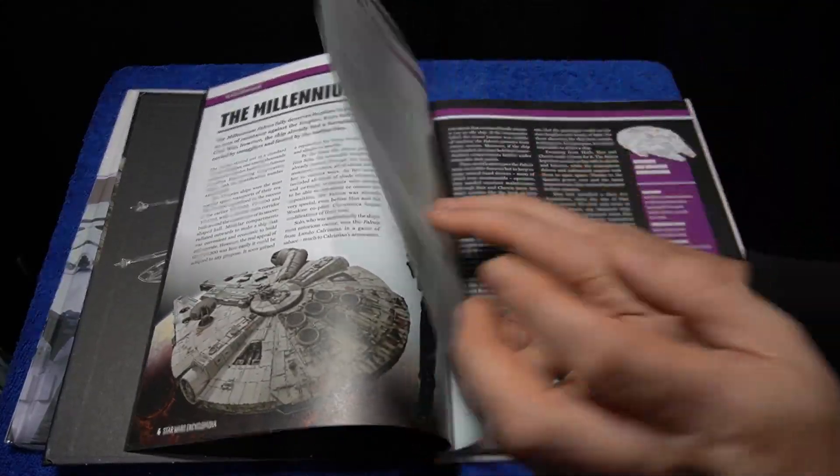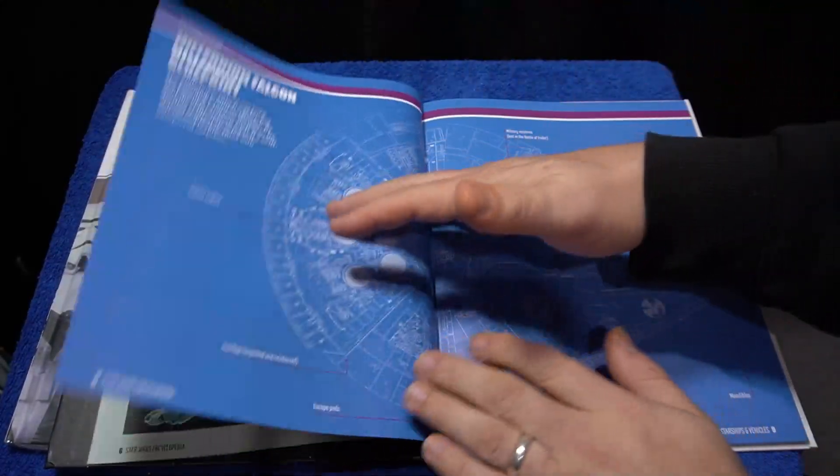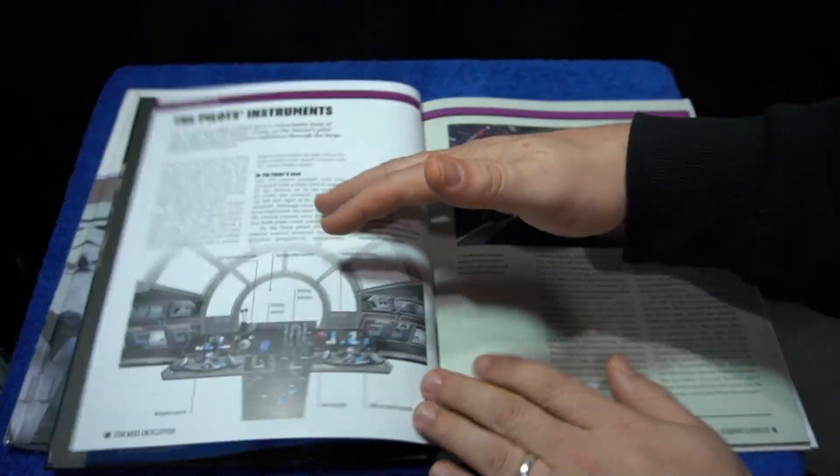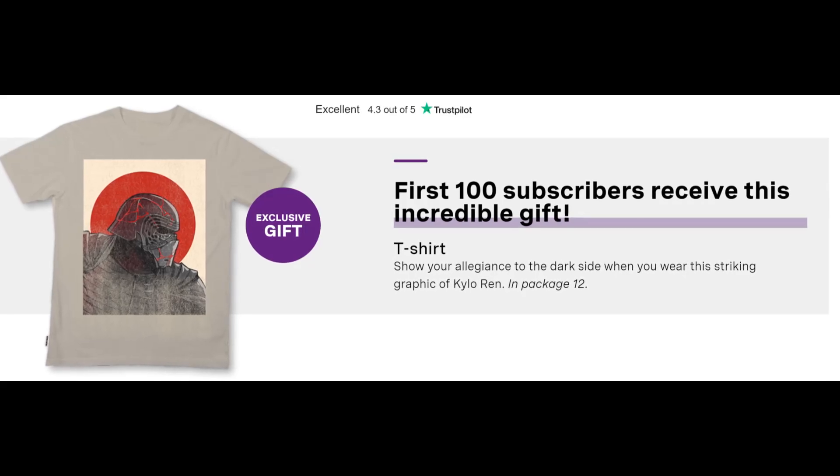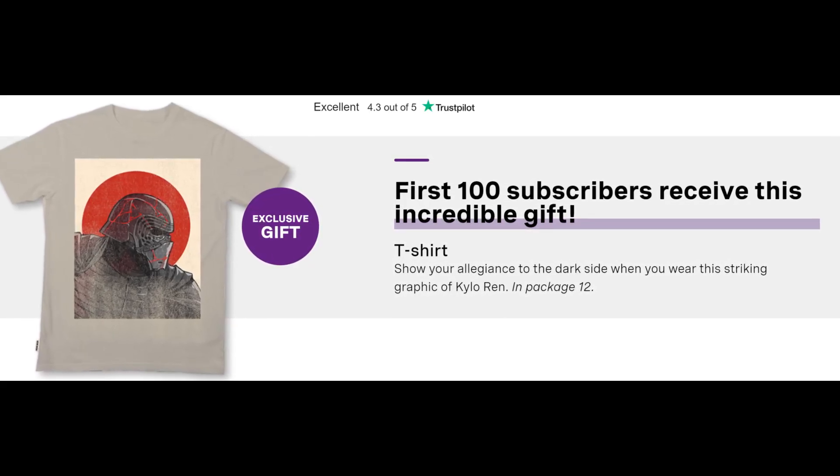Star Wars fans love the details, and look how much great stuff is in these — full color blueprints. If you act now, the first 100 subscribers receive this incredible Star Wars shirt. You can follow the link below to order the first two encyclopedias, which will be sent to you now.